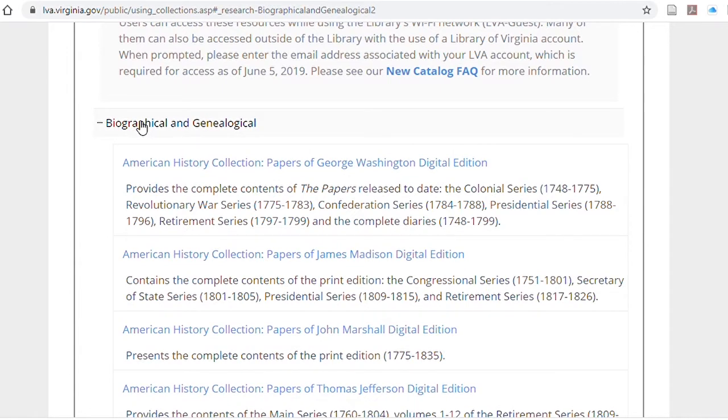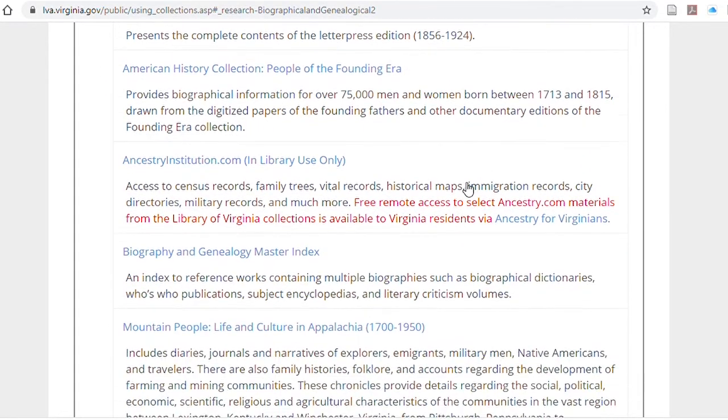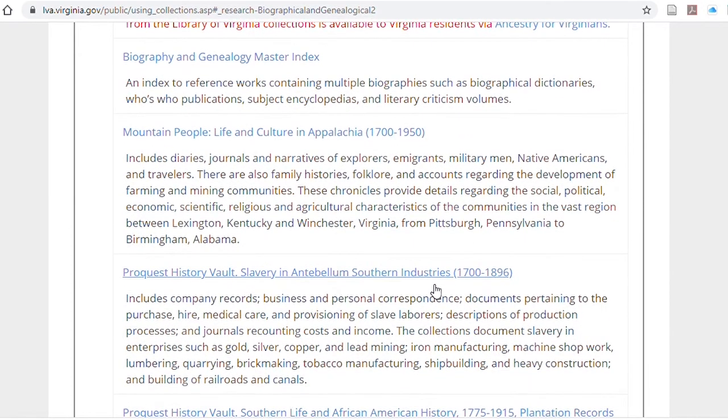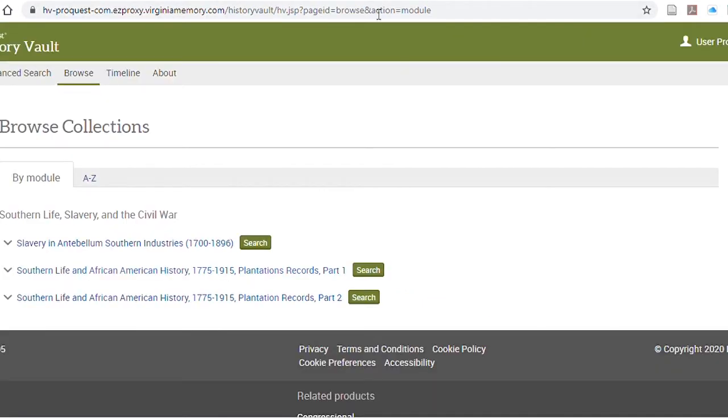The biographical and genealogical databases are quite extensive and many of them are tailored to Virginia interests. There are the papers of several very notable Virginians included, as well as a master index for biography and genealogy and a very interesting collection of life and culture in Appalachia. Down at the bottom, ProQuest has provided three history vaults — slavery and antebellum Southern industries, and parts one and two of plantation records from 1775 through 1915. If you click on either one of these links, it will take you to a page with links to all three of those collections.